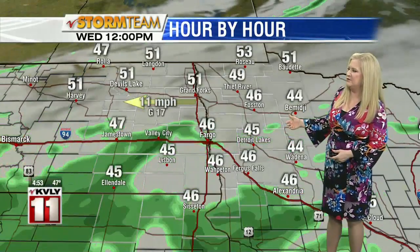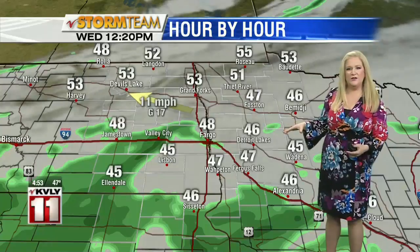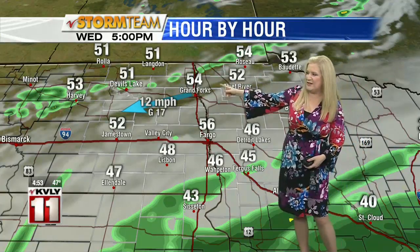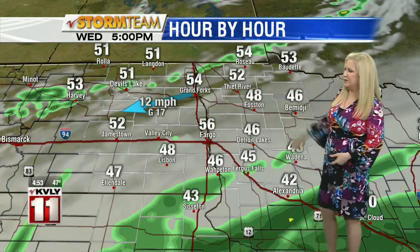This is 9 a.m. — you can see some of those showers rolling through. By noon, southern valley again, the focus will be far south. We're looking at some showers there. And northern valley can't rule out a passing shower or sprinkle — you could see that up in the northern valley around 5 o'clock this evening.